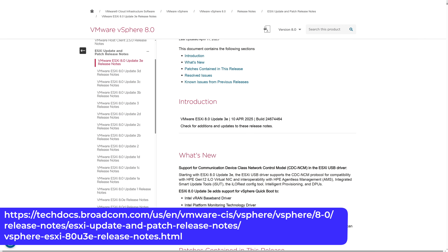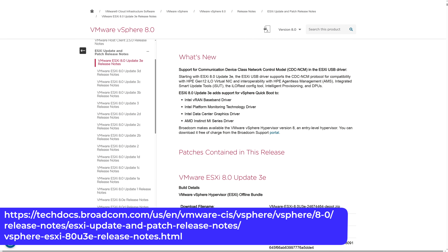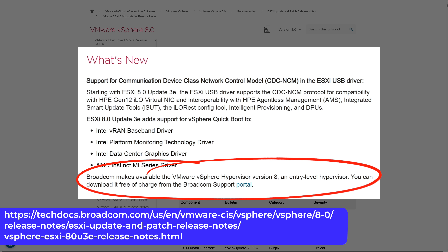That's right. This morning it was discovered in the patch notes for VMware ESXi 8.0 Update 3e that, quote, 'Broadcom makes available the VMware vSphere Hypervisor version 8, an entry-level hypervisor you can download free of charge from the Broadcom support portal.' No big flashy announcement — just a single sentence in the patch notes.